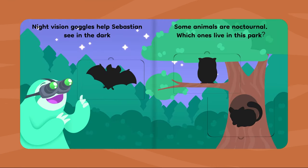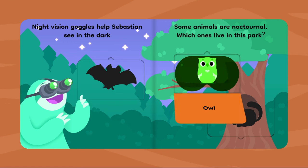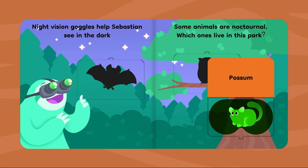Night vision goggles help Sebastian see in the dark. Some animals are nocturnal. Which ones live in this park? Bat. Owl. Possum.